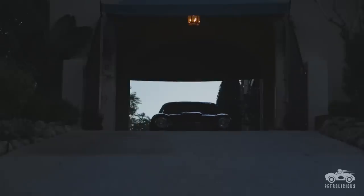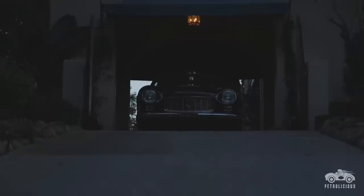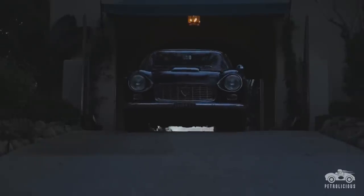This kind of car, you can intellectualize about it, but it just hits you in the stomach. It's got soul. When you see one, you can't not look at it.